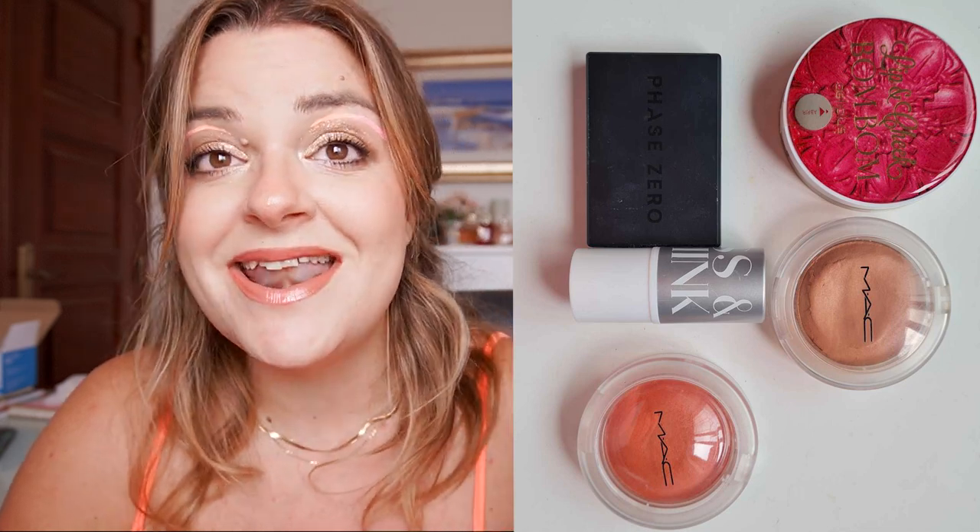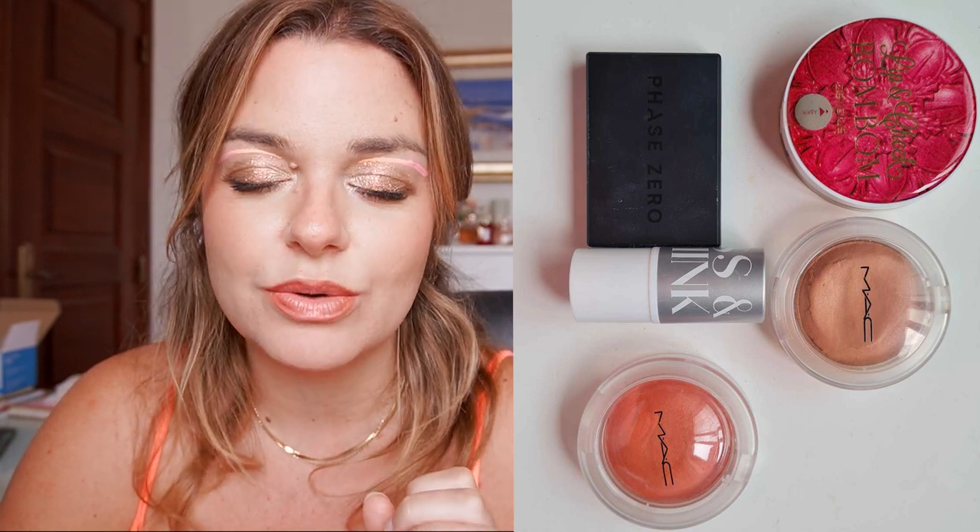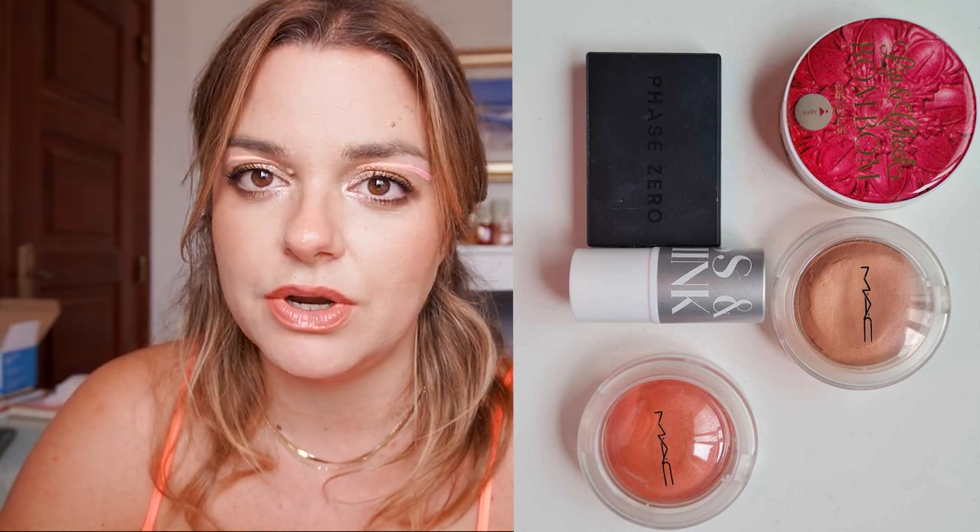Next up, cream blush - this one hasn't changed either. I have five and I had five six months ago. I had nine a whole year ago back in June 2022, which is crazy - I wonder if I was counting the ones in my face palette. It hasn't changed in the last six months and I haven't really been interested in buying cream items because I want to get through what I have, and nothing's popping up that I'm eyeing either.